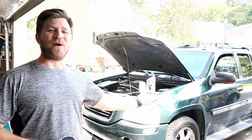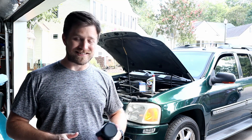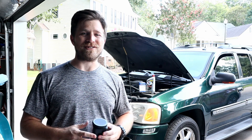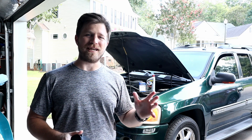Hey folks, welcome back to the channel, welcome back to the garage, and welcome back to my 2004 GMC Envoy. This video is not just another oil change video — this is going to be my 300,000 mile oil change analysis video. What I'm doing today is changing the oil in my 2004 GMC Envoy, which has about 310,000–311,000 miles on it right now.